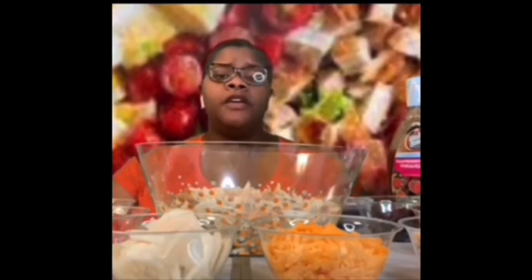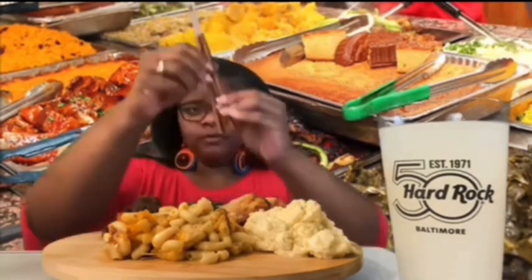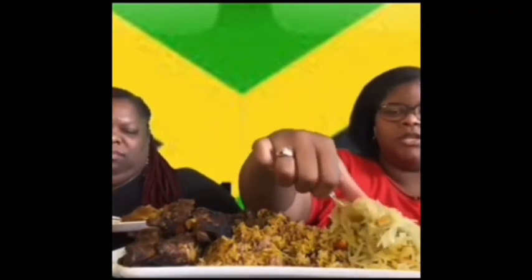Hello everyone, welcome back to my channel. Hey y'all, it's your girl Sonya. Welcome back to my channel. If you are new here, welcome to my family. And if you're a returning family member, welcome back. Y'all know I love when y'all come to visit.